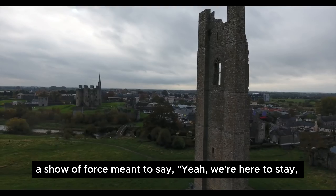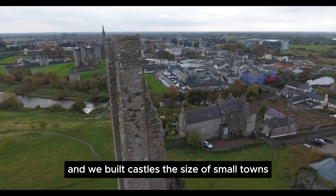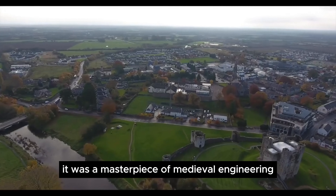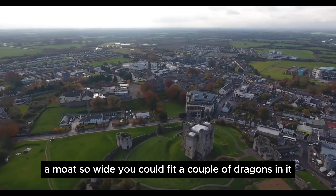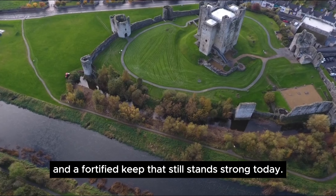A show of force meant to say, we're here to stay, and we built castles the size of small towns. But Trim Castle wasn't just about intimidation — it was a masterpiece of medieval engineering with towering defensive walls, a moat so wide you could fit a couple of dragons in it, and a fortified keep that still stands strong today.